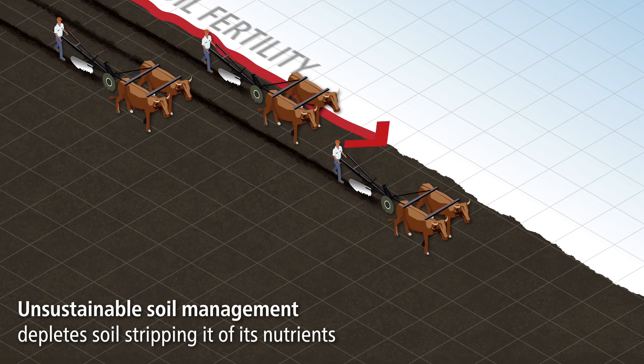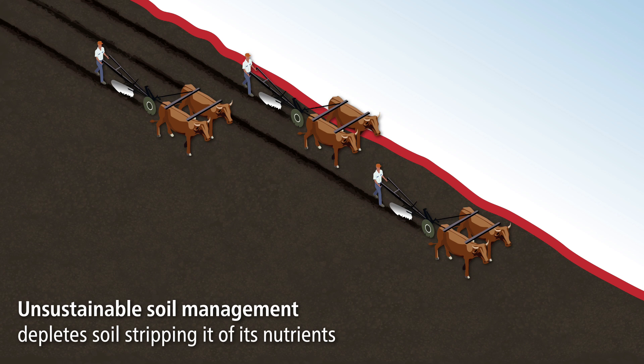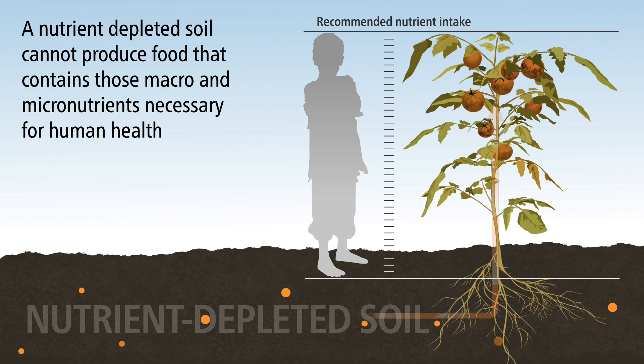Unsustainable soil management depletes soil, stripping it of its nutrients. A nutrient depleted soil cannot produce food that contains those macro and micronutrients necessary for human health.